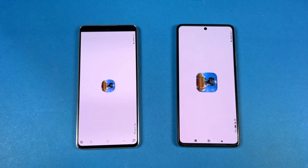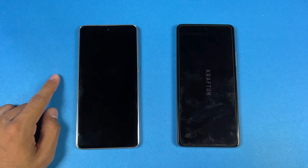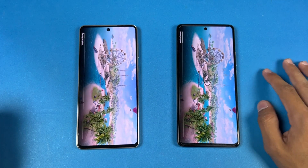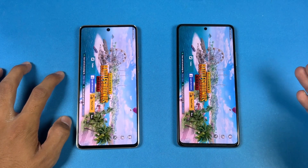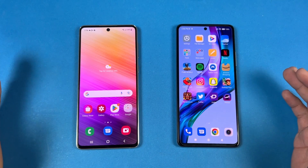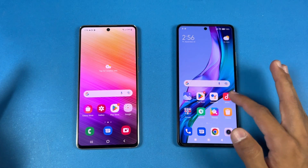Now let's see PUBG Mobile — Snapdragon 778G vs Snapdragon 888 SoC. This is a flagship chip versus a high-end mid-range SoC. As expected, the 11T Pro 5G is faster, but we only have a 1 or 2 second difference. Both phones give you smooth graphics with a consistent framerate, though there's no 90fps option on the 11T Pro.